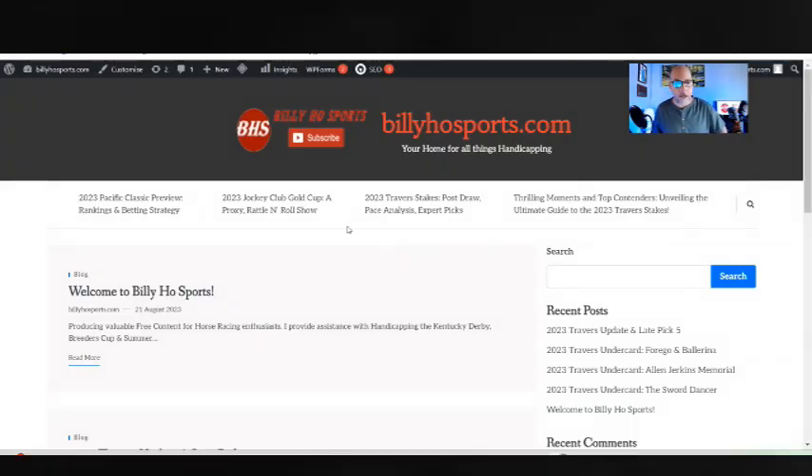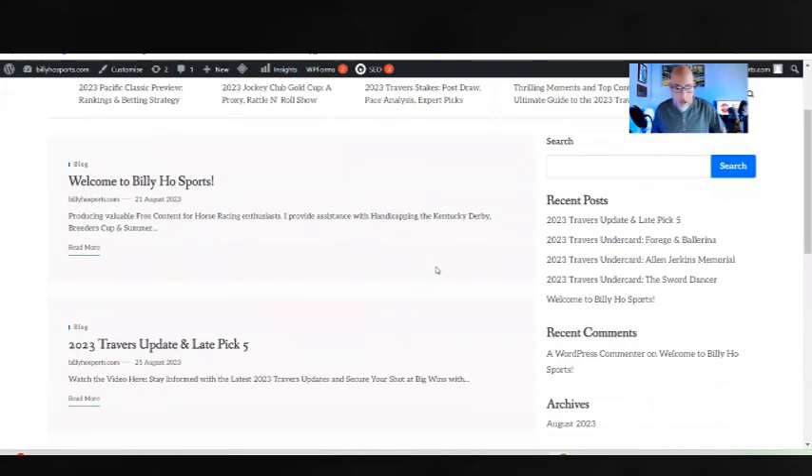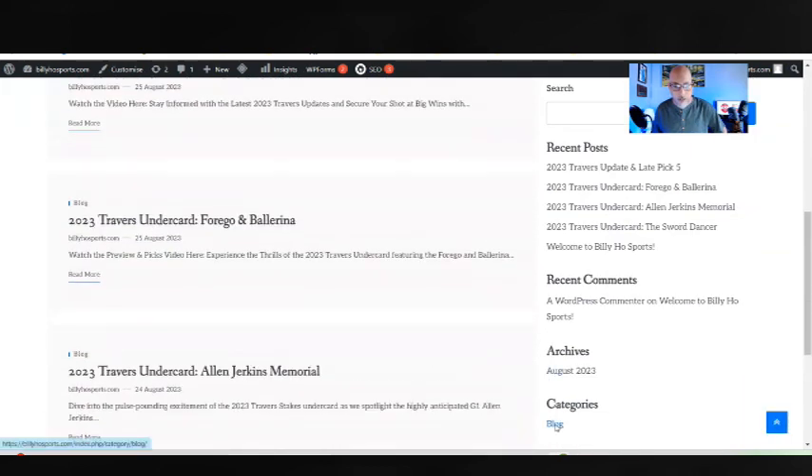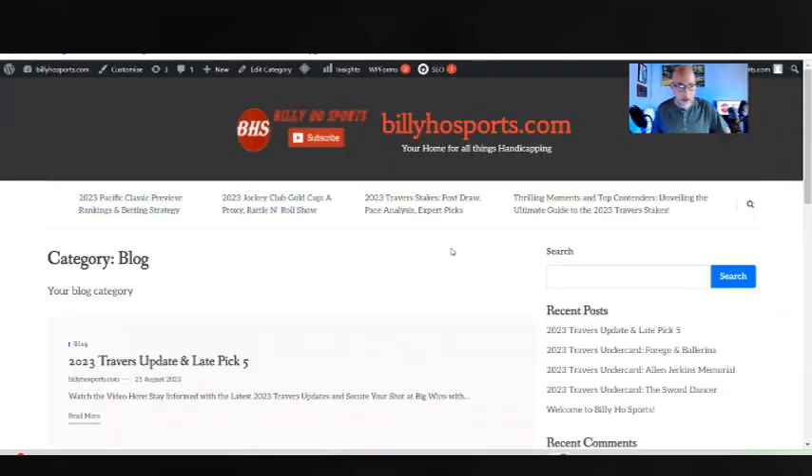Really quick before we start — this is billyho sports.com, my new blog site for all things handicapping with some recent posts. I wanted to give you a quick peek since I really haven't shown it to anybody yet. It's still a work in progress — I just started it less than a week ago, but I do have a couple of articles up. If you go to billyho sports.com you'll see my articles on last week's Travers, the Jockey Club Gold Cup, and the Pacific Classic preview.